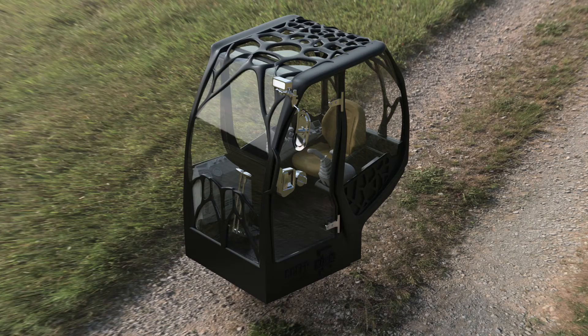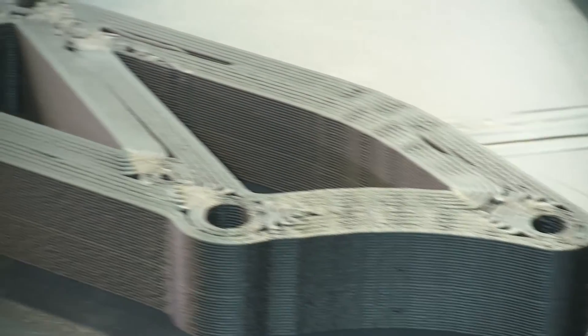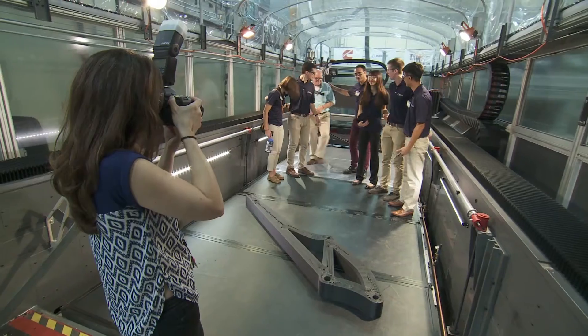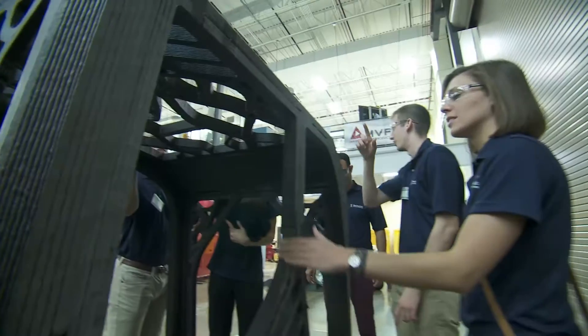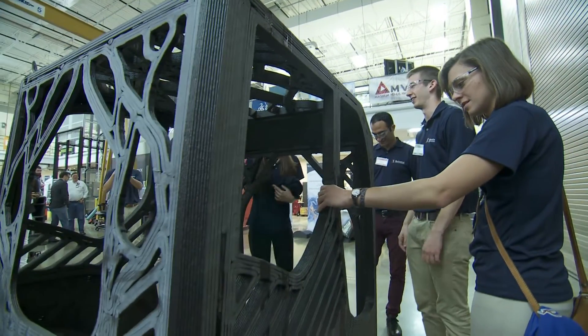First we started with concept drawings, but then we moved to a different process called topology optimization. Essentially, that was a computer method for design that could design the optimal structure using the least amount of material while also taking the most amount of loads from different directions for safety purposes.